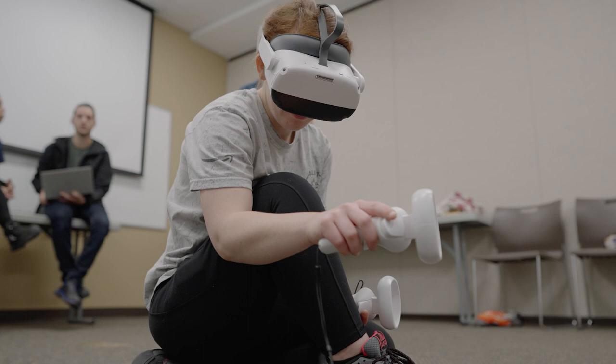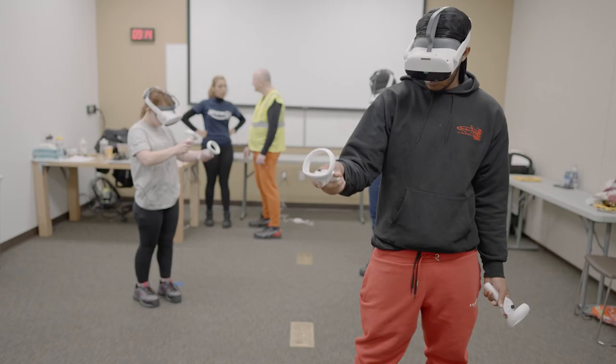We can also train associates even before the equipment is installed, so they know how to operate it. They can practice, check how to interact, how to make decisions — and it's within a safe environment so they don't feel afraid of making a wrong decision at the time. It's an amazing win that we can teach people how to be safe before they have to actually step out onto the floor.